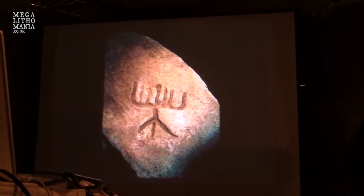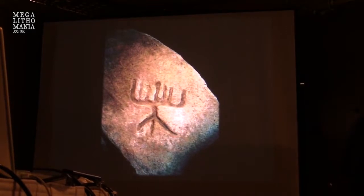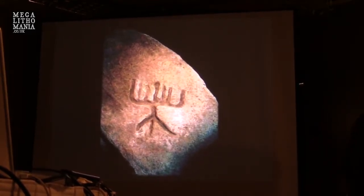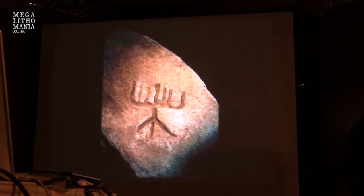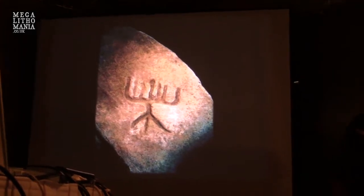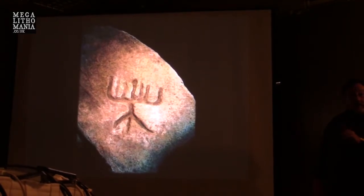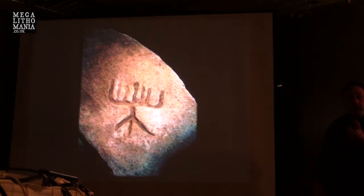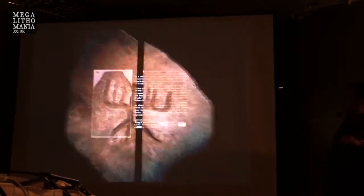Dr. Gordon was the first to recognize it as Hebrew — Henriette Mertz put him onto it, and they both concluded it was a very old piece. This photo is from Dr. John White. This artifact belongs to the Potawatomie of Michigan — it's theirs from their ancient past. When you ask them what it is, they say it's a symbol of their ancient ancestors. Archaeologists have written it off as a fancy pitchfork. I'm telling you, these are OOParts — they can't be here, but they are.